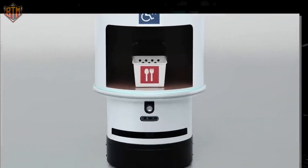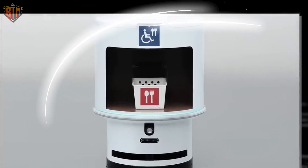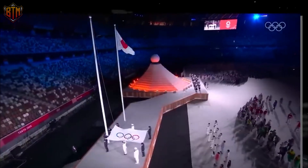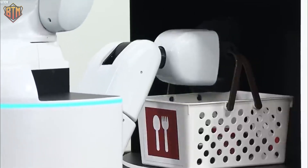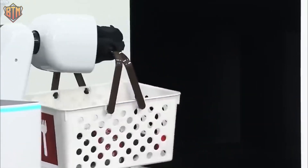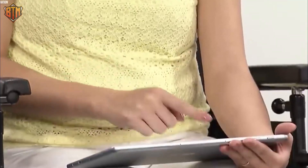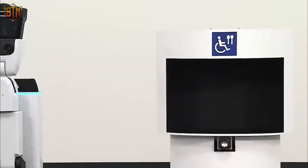Ordering from the DSR is a breeze — use a dedicated app to select your desired items and the DSR will deliver them directly to your seat. Equipped with sensors and cameras, the robot can navigate the crowd safely and avoid obstacles. It can even greet you with a friendly wave, thank you for your order, and take a selfie.